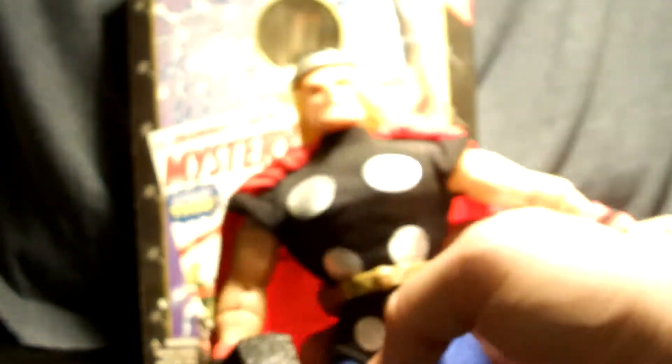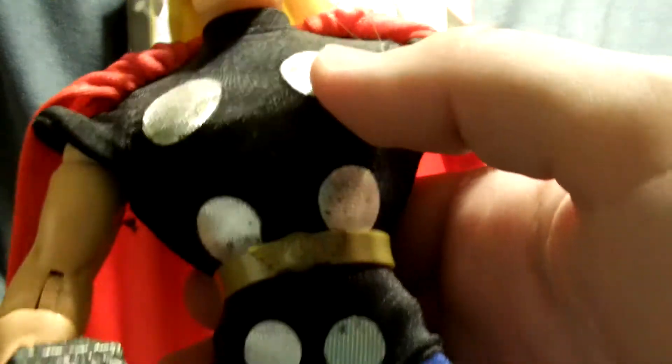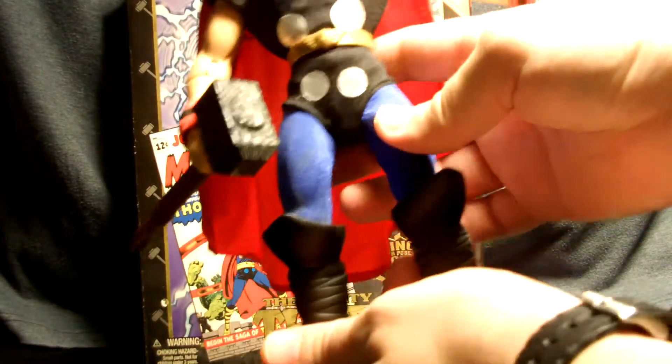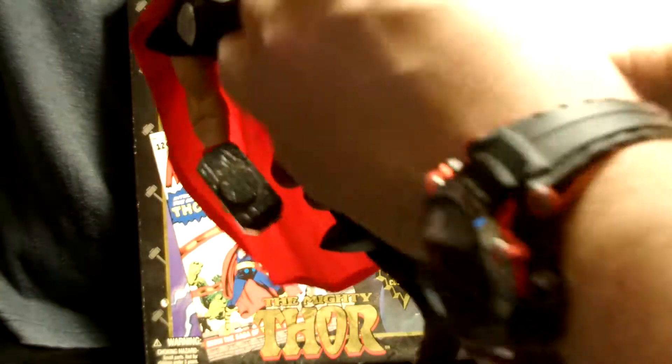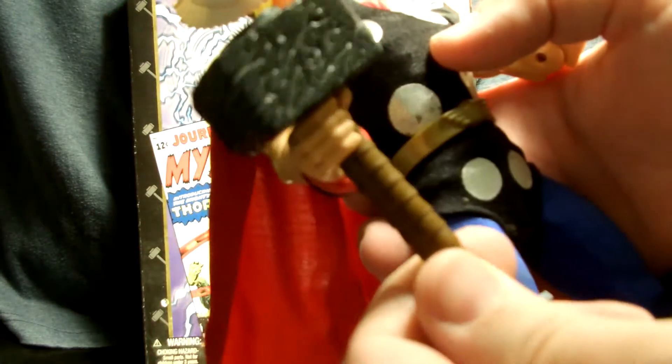I recommend keeping them in some kind of protective case, which is what I'm doing with mine. With the cloth you start getting spots, and that's very hard to keep from happening. He's got articulation in his knees. Notice these are not the yellow boots — these are dark boots. He's got the belt, the spots; he's classic. He can bend his arm, bend his wrist — very posable. The Hammer of Thor is here, though it does not have the inscription on it.